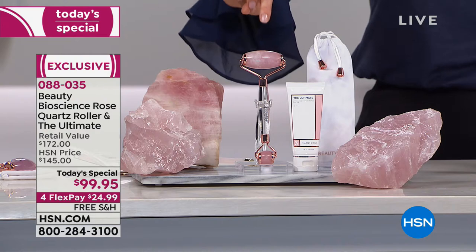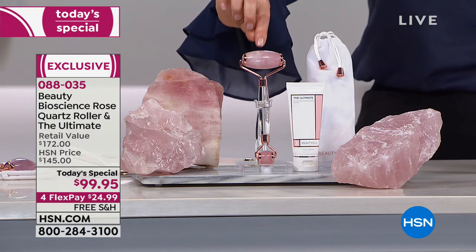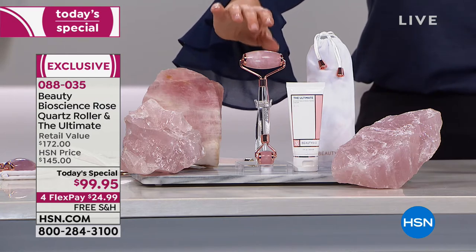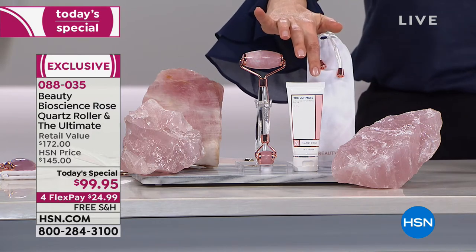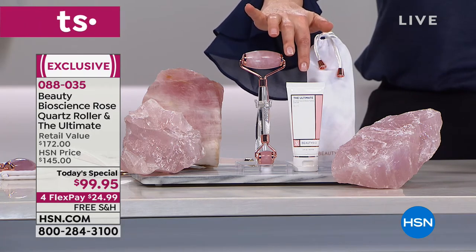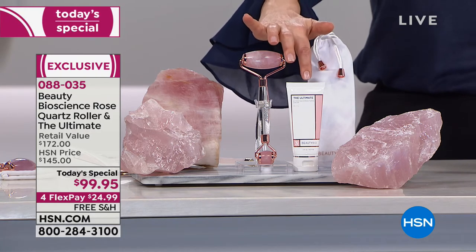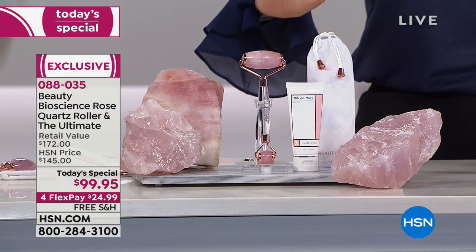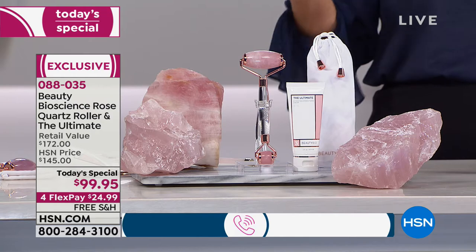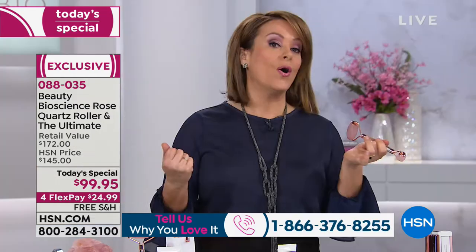You will get included today that brand new rose quartz roller — genuine, hand-selected, best-of-quality Brazilian rose quartz, cherry-picked for you. Plus two ounces of the Ultimate Hydrating Hypervitamin Cream, which by itself is $112. This is going to bring the spa to your home.